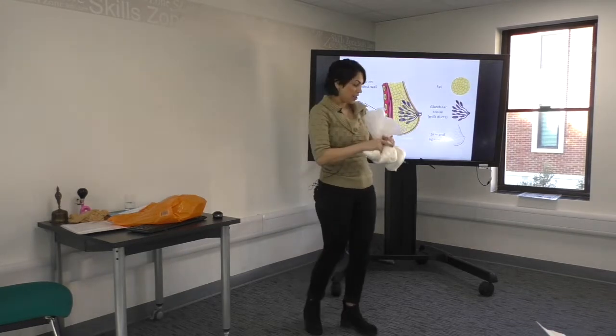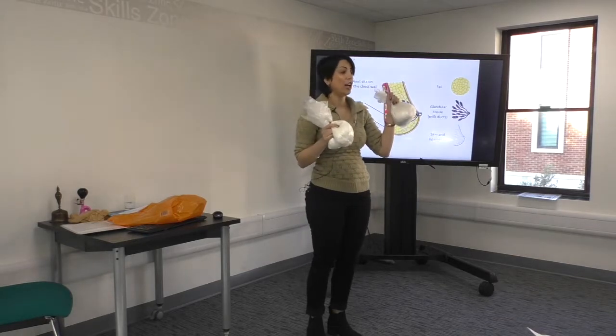That's a B cup. So what about this very heavy one? It's like 800 grams.